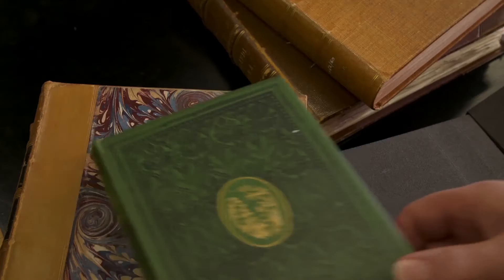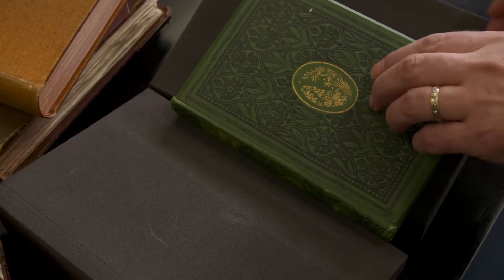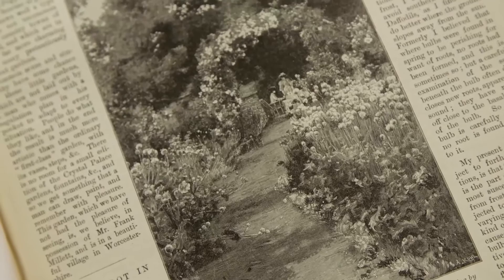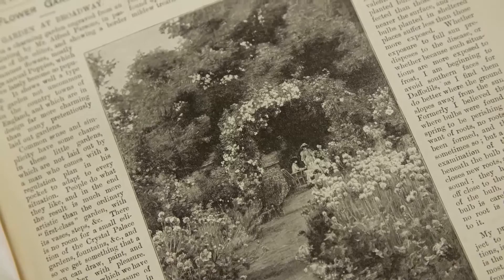The first edition of The Wild Garden didn't actually do all that well, and it wasn't until a later edition when Alfred Parsons illustrated the book that it really took off. First of all, they were very beautiful wood engravings, and secondly, by having little pictures on each page, I think it showed the reader that you don't need a grand estate — you can actually do this in a little corner of any garden, and it was very nice.